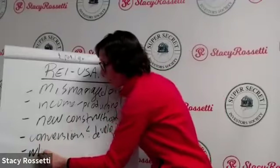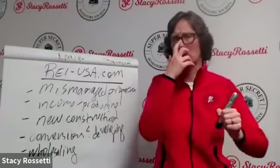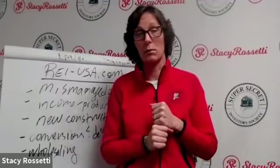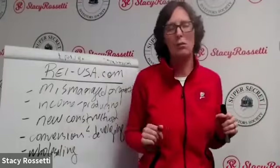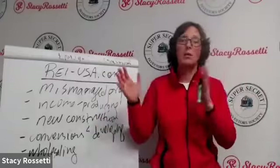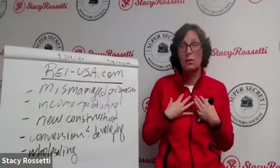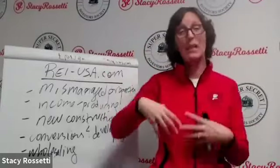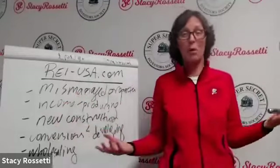Number five is wholesaling self-storage. Wholesaling commercial is not the same as wholesaling residential. On the residential side you just text an address and say do your own due diligence. But on the commercial side, buyers expect a full wholesaling package — a pro forma with all the numbers, because self-storage buyers are spoiled. You have to put together a proper presentation package with everything.